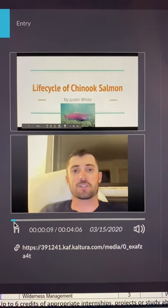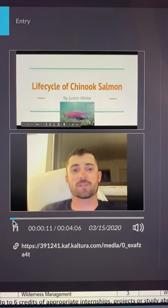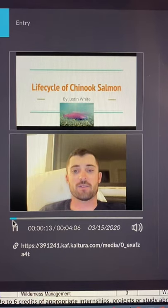Hi, everyone. This is Justin White here, and today I'll be presenting on the life cycle of Chinook salmon.